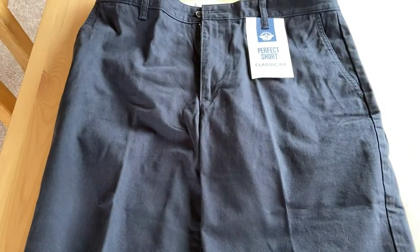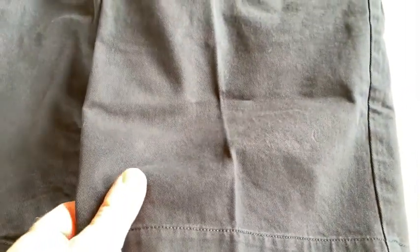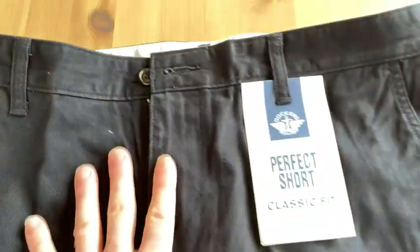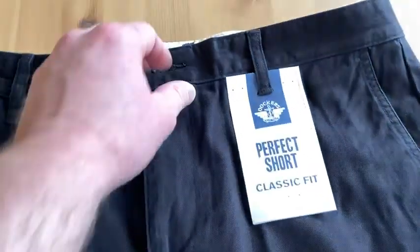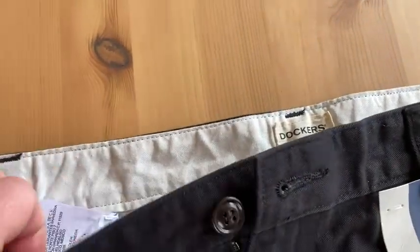These are my new Dockers shorts. I got these on Amazon, and they're really nice. They're really soft, and they fit really well. They're not too short — they're quite long, actually. This is size 34 that I got. There's the brand, Dockers.